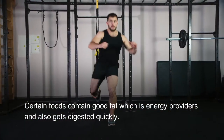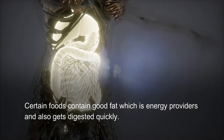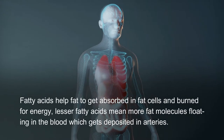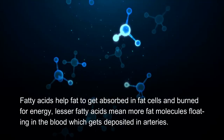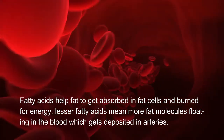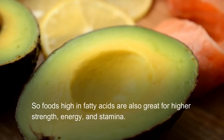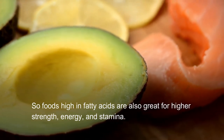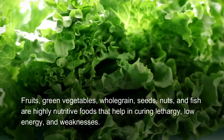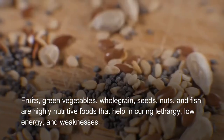Certain foods contain good fat which are energy providers and also get digested quickly. Fatty acids help fat to get absorbed in fat cells and burned for energy. Lesser fatty acids mean more fat molecules floating in the blood, which gets deposited in arteries. Foods high in fatty acids are also great for higher strength, energy, and stamina.